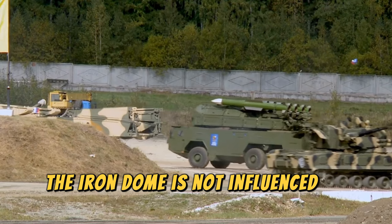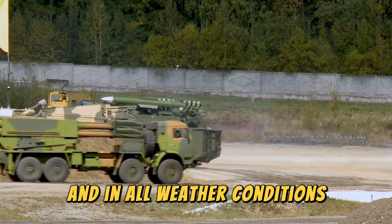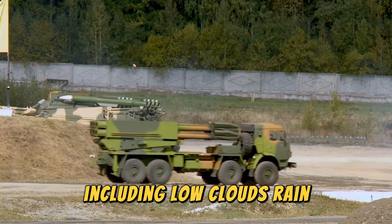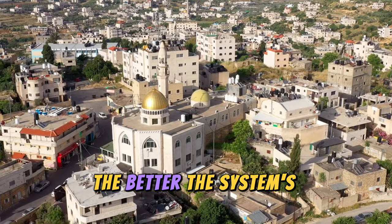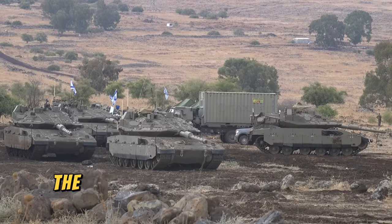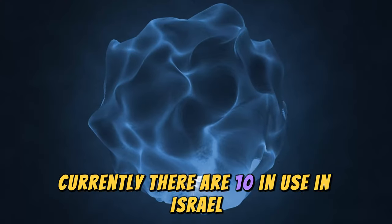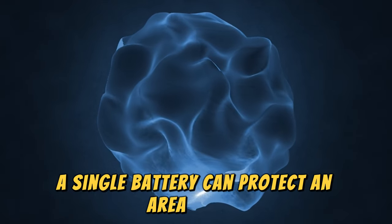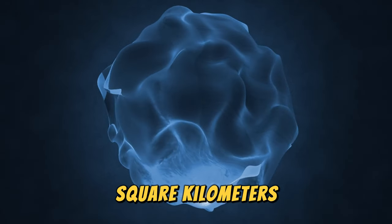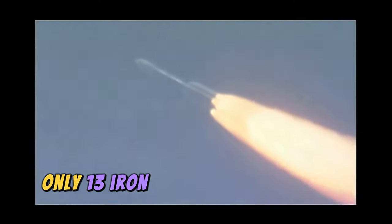The Iron Dome is not influenced by weather conditions, functioning effectively day or night and in all weather conditions, including low clouds, rain, sandstorms, and fog. The greater the distance, the better the system's interception capability. The Iron Dome systems are mobile and can be relocated. Currently, there are 10 in use in Israel. According to Rafael Defense Systems, a single battery can protect an area of 150 square kilometers, sufficient for a medium or large-sized city. Only 13 Iron Domes would be needed to protect the entire country.